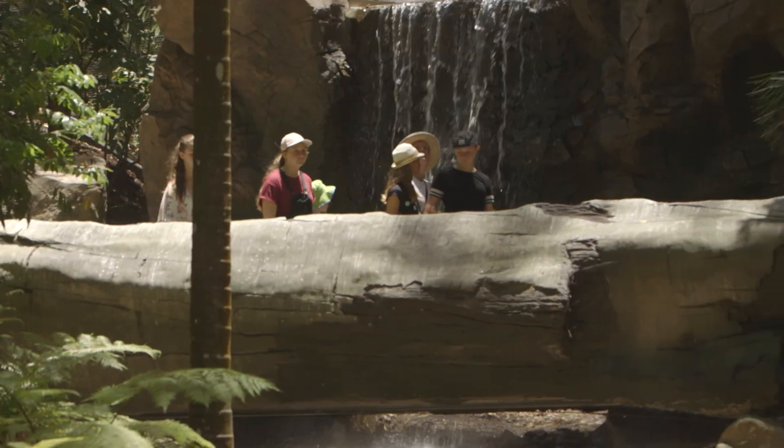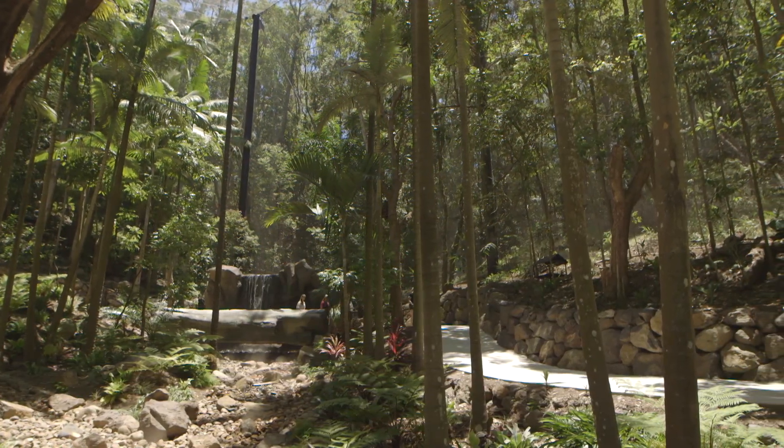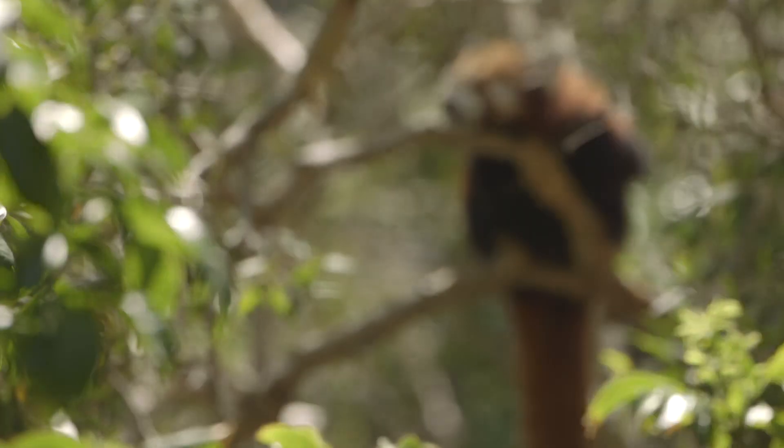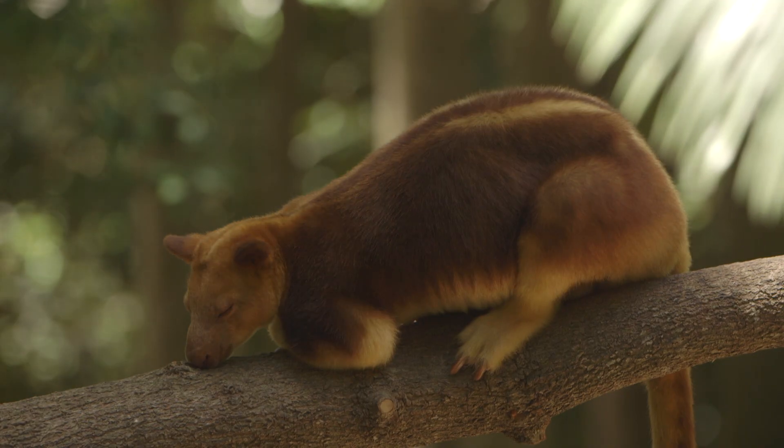The Lost Valley was amazing. It's a five-acre enclosure that is beautifully presented with easy boardwalks, so very easy to walk around and see all the different animals in the area.